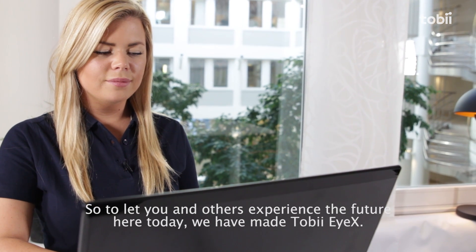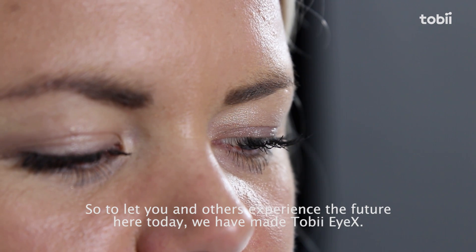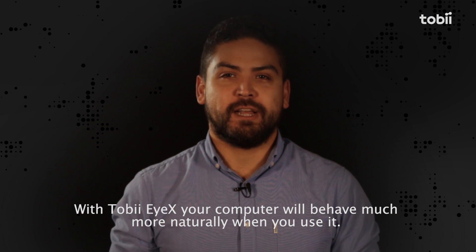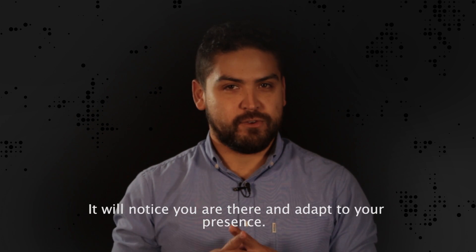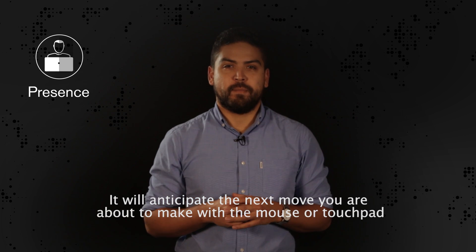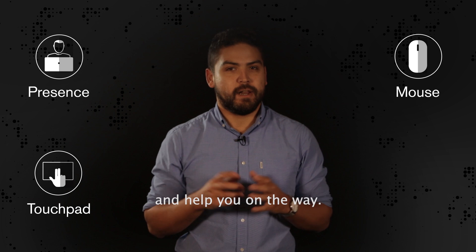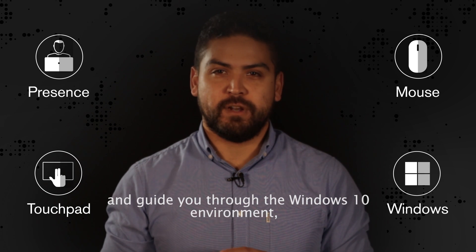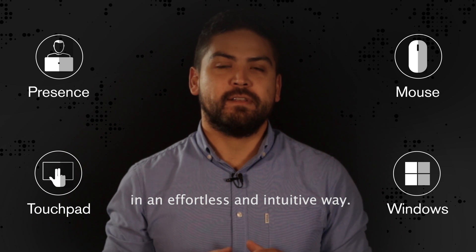So to let you and others experience the future here today, we have made Tobii iX. With Tobii iX, your computer will behave much more naturally when you use it. It will notice you are there and adapt to your presence. It will anticipate the next move you're about to make with a mouse or touchpad and help you on the way. It will follow where your attention goes and guide you through the Windows 10 environment in an effortless and intuitive way.